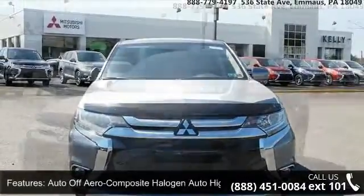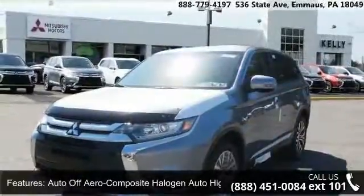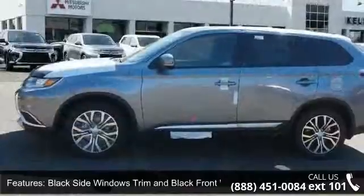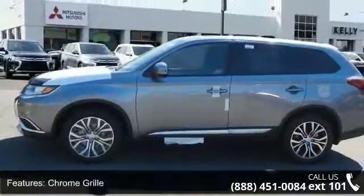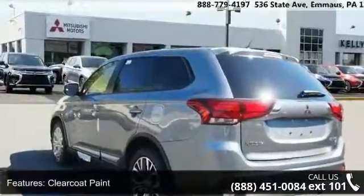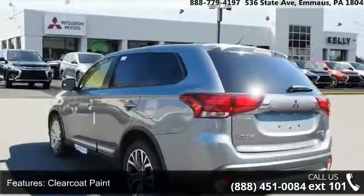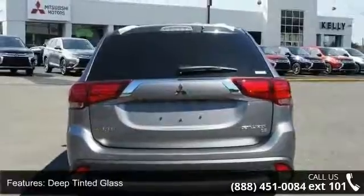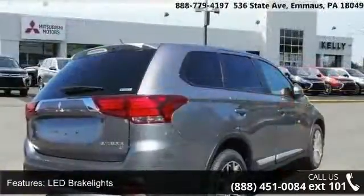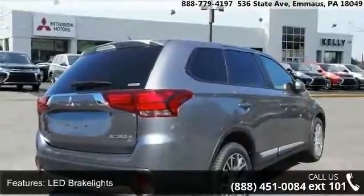This vehicle's top features include auto off-aero composite halogen auto high beam headlamps, black side windows trim and black front windshield trim, chrome grille, clear coat paint, deep tinted glass, LED brake lights, liftgate rear cargo access, steel spare wheel, and 18-inch aluminum alloy wheels. Low mileage is an important factor in your purchase, and this vehicle delivers a low odometer reading.